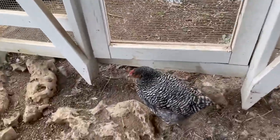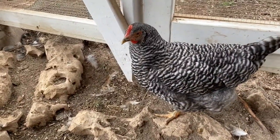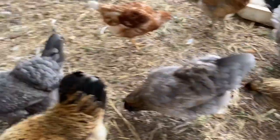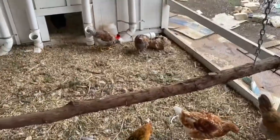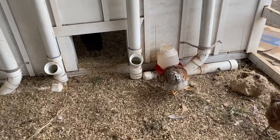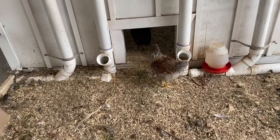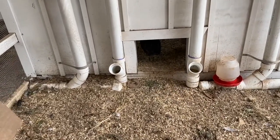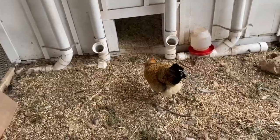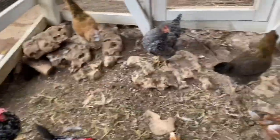This one I believe is a Barred Rock. She should start laying here soon. All of my teenage ones should start laying within a couple of weeks. And then this one is more of a baby — it's a Blue Red-Laced Wyandotte. I just got them at the end of October, so they probably won't start laying until April or May.